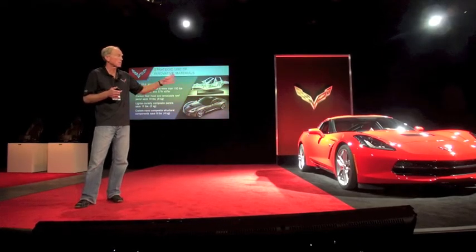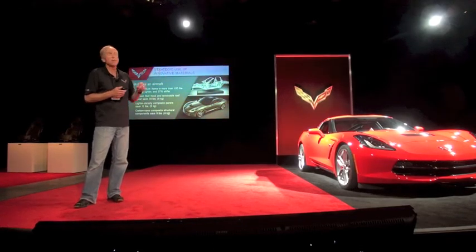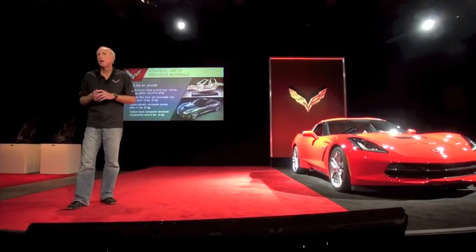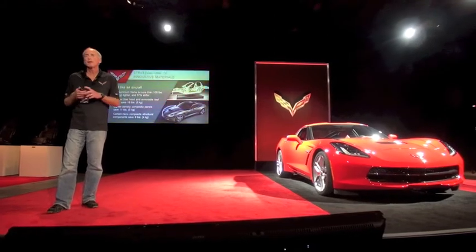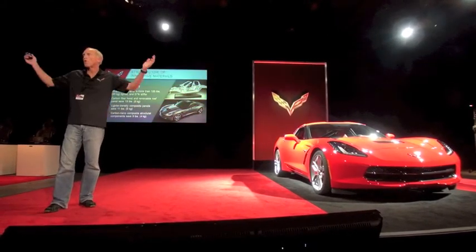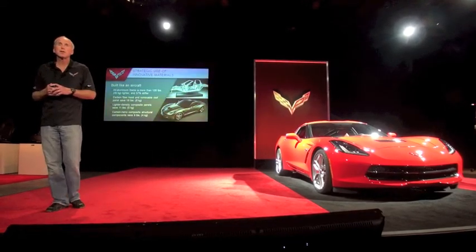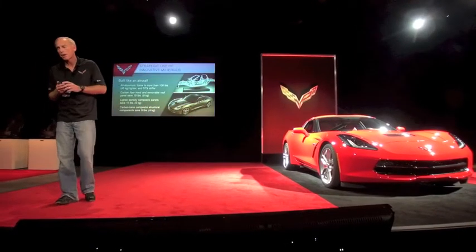This car actually has a slightly rear bias now from 50-50. We also use carbon fiber on the roof for a couple of reasons: one is to drop the center of gravity, and also the roof panel is removable, so you want to make it as light as possible. So even though it's a little bigger for a more open-air experience, it's much lighter than the previous generation car — much easier for one person to take off and stow in the back.